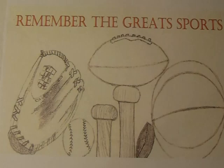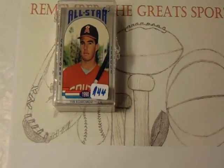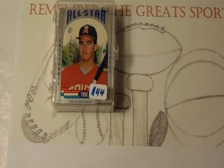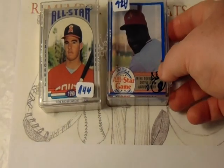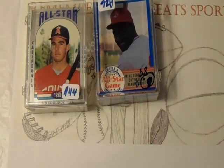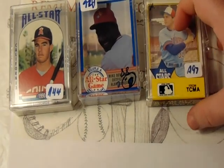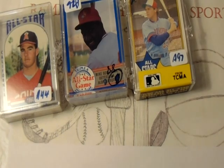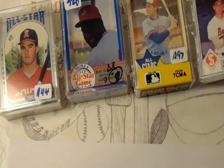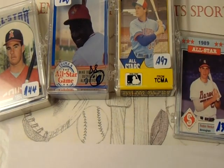I'm just going to show off each set really quick. The first set is a 1990 California League All-Star set. The second set is the 1988 AAA All-Star set. The next set is the 1990 AAA All-Star set — basically the same set, just different years. And finally, the 1989 Southern League All-Star set.